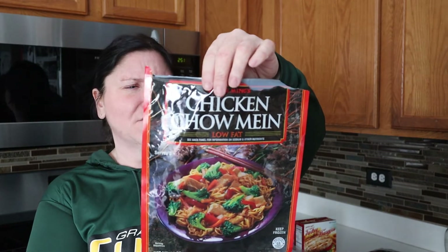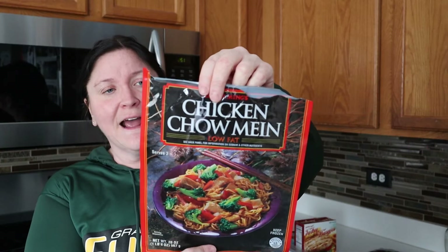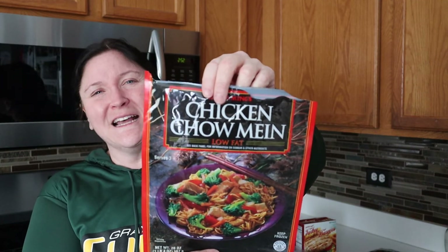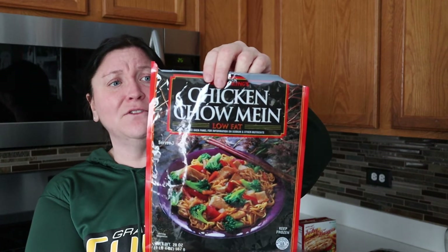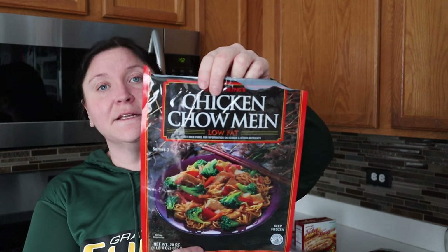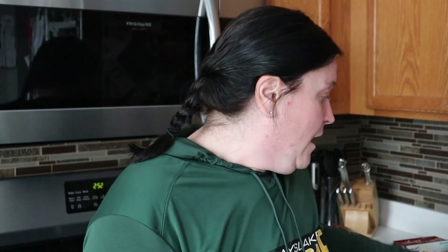On an Asian-inspired kick, we also got the chicken chow mein — low fat. The serving size is about a third of the package and it serves three. We used this more as a side dish alongside some chicken we made separately. Even though it comes with chicken in it, we added more chicken on the side. Really good.